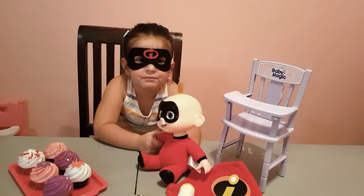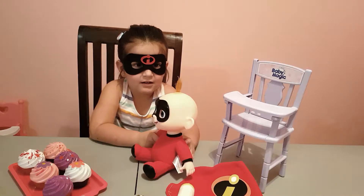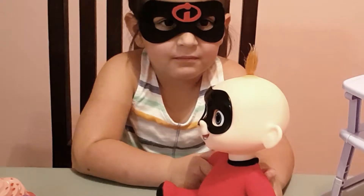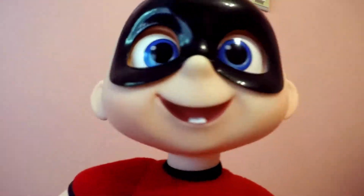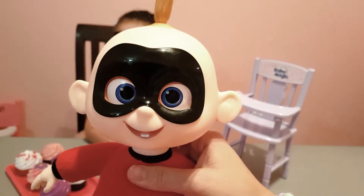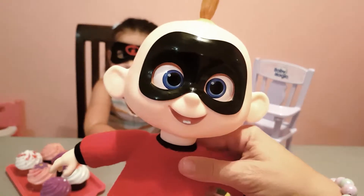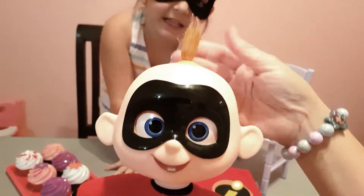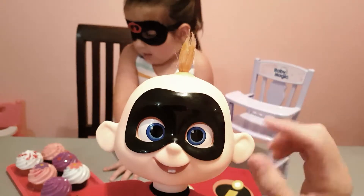Hi, I'm Emma and I'm Betsy. Oh my goodness, I can't believe my daughter turned into an Incredibles! Hey mom, is that you? Let's see Jack Jack - oh my goodness, he's really like a Jack Jack for real! He's got his little short hair sticking up.